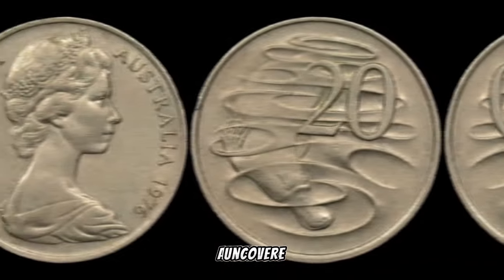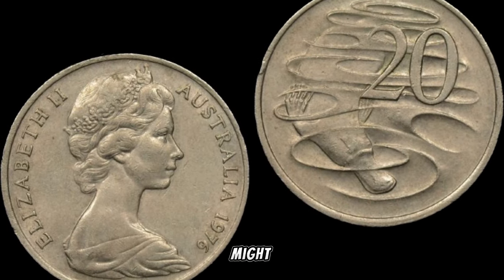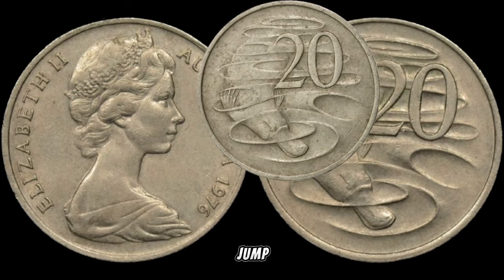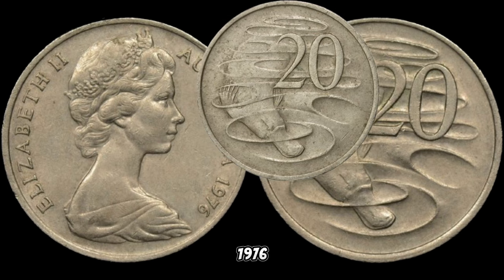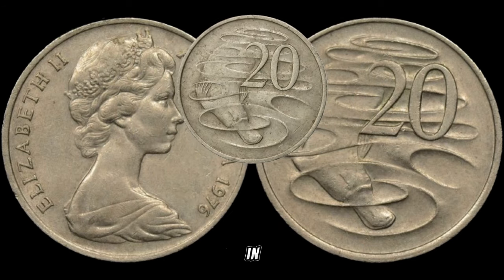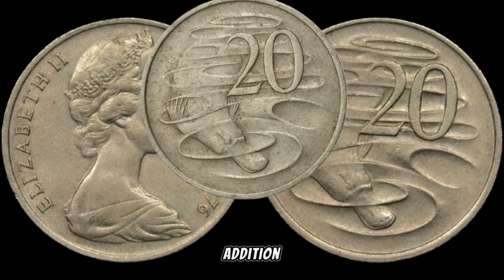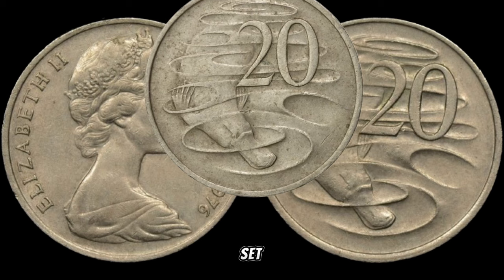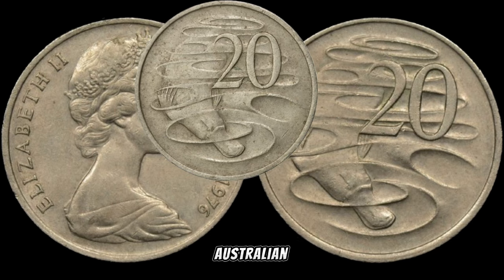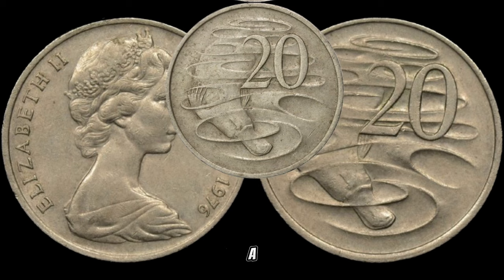Get ready for an exciting adventure as we uncover the mysteries behind the 1976 Australia 20-cent coin — this unassuming piece of currency might just hold the key to big money. The 1976 Australia 20-cent coin was minted during a momentous period in Australian history, featuring the distinctive platypus on the reverse. This coin not only reflects the country's unique wildlife but also carries a touch of nostalgia.